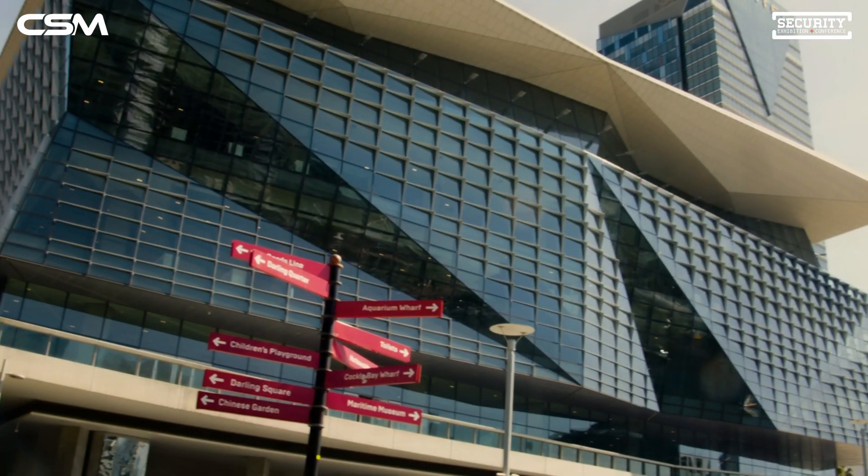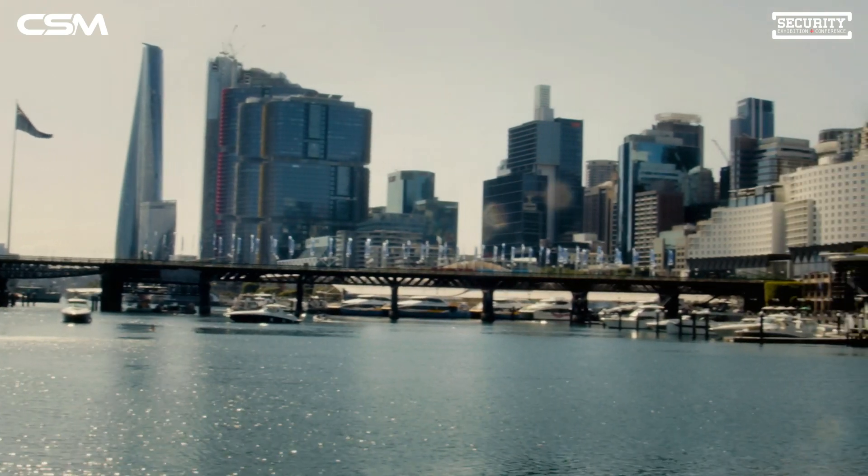G'day everyone, Matt here from CSM Security. We're in Sydney at the moment for the Security Expo for 2023. It's a showcase of the latest and greatest in security technologies from all over the world. We're joining our great vendors here at the show. Let's get inside and have a look around.